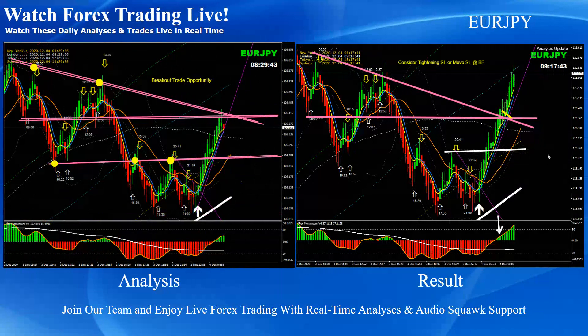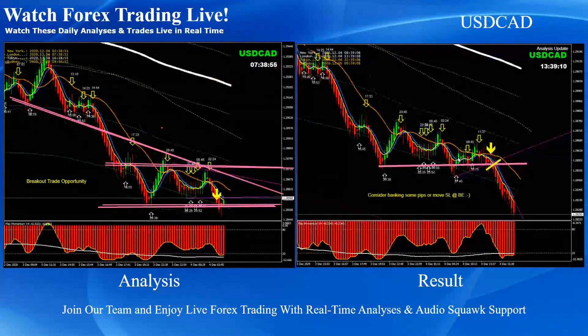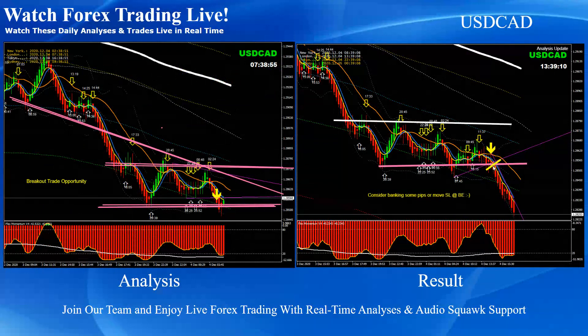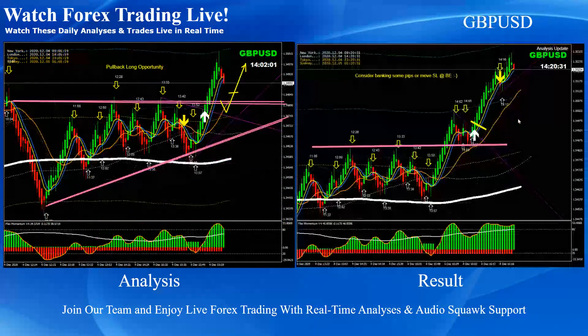On Euro Yen, the first target was nicely hit. This was a counter short trade — as I mentioned, when price hit the major resistance level we announced to look for a counter short trade or a possible breakout short trade. On Dollar CAD, just before the NFP news, you can see a beautiful breakout short trade. On Kiwi Dollar, pretty straightforward again — we had a head and shoulder pattern, and price nicely hit the first and final target.